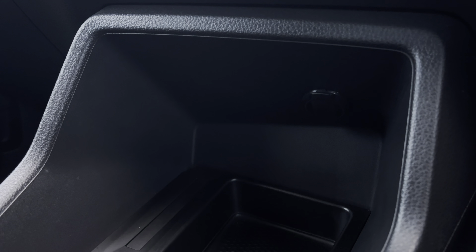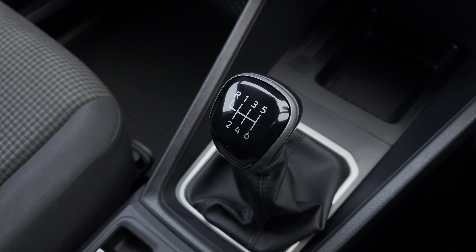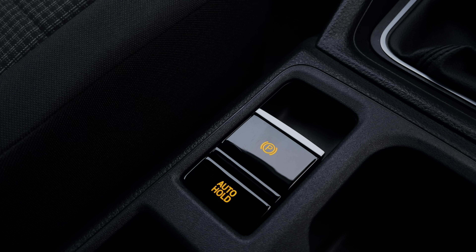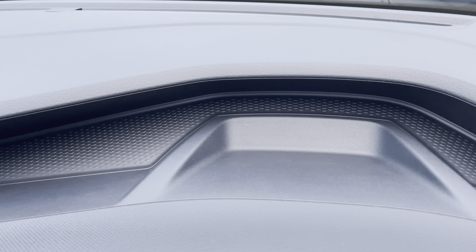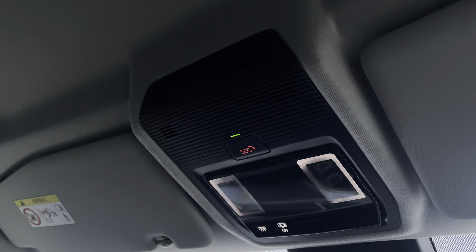Below the infotainment system you have a 12W power outlet with a handy storage compartment. In front of there you have your 6-speed leather wrapped gear stick. Just behind you have your fully electrically operated parking brake and auto hold function. You will also benefit from plenty of storage along the dashboard, as well as your emergency vehicle system located above the driver and passenger seat.